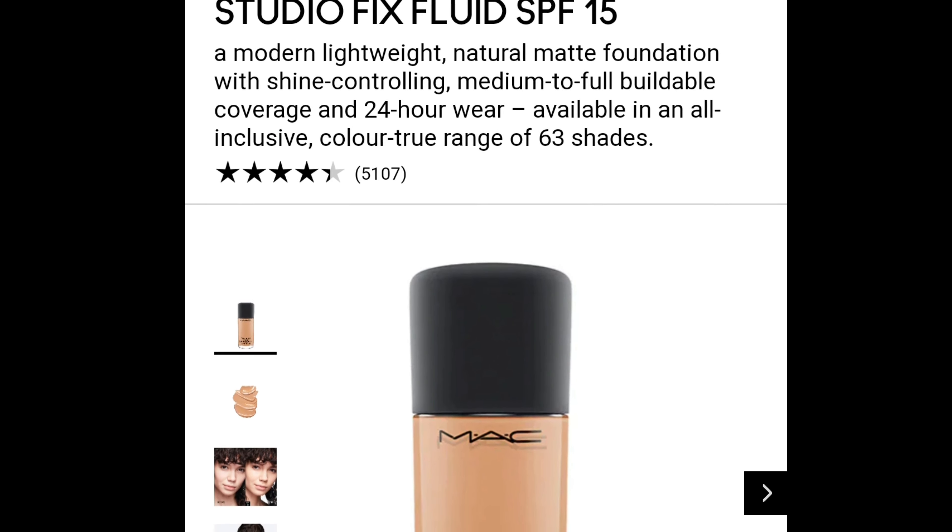It doesn't mean it's only for people who have oily skin. Sometimes I do get some dry patches around my mouth and around my nose, and I can still get away with using a matte foundation as long as it's not overly drying — and this one is not.